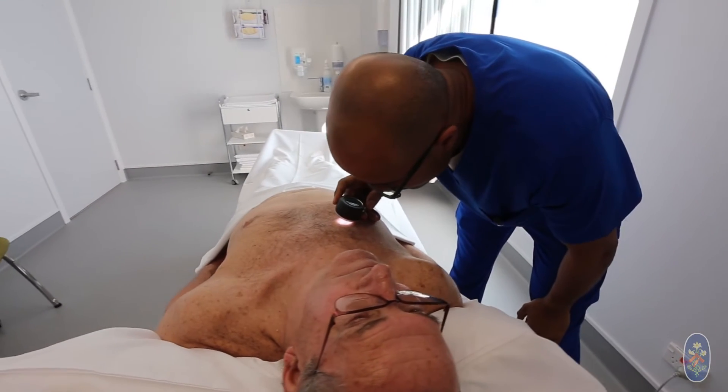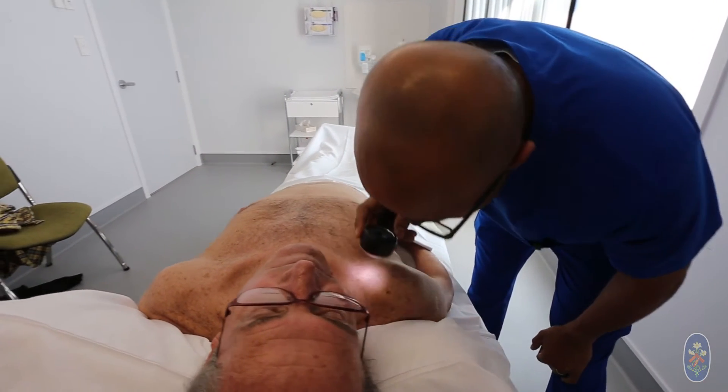People who have had significant solar damage, especially in the younger years of their life, and those who enjoy outdoor activities and gradually develop changes in their skin — the skin gets a bit redder and they start developing scaly lesions — these are the people that could benefit from photodynamic therapy.